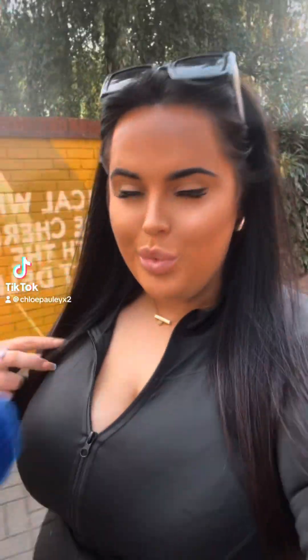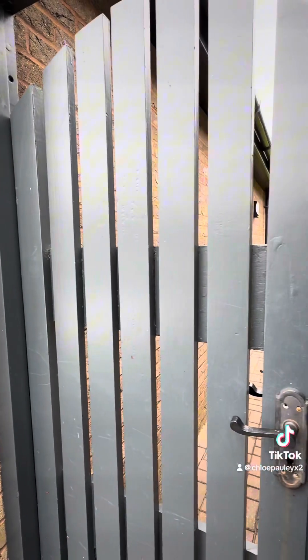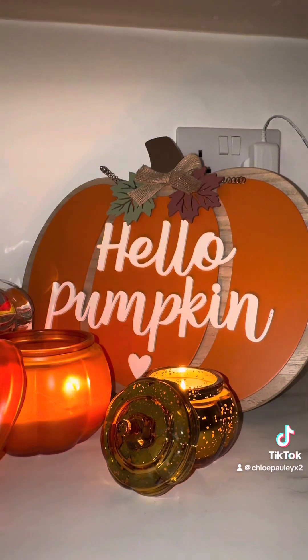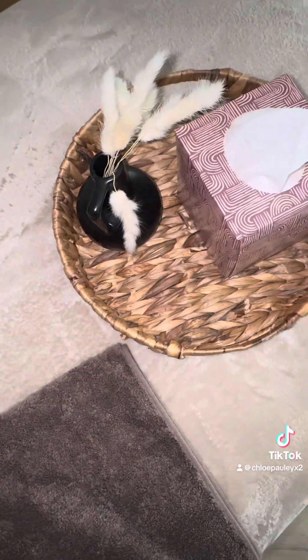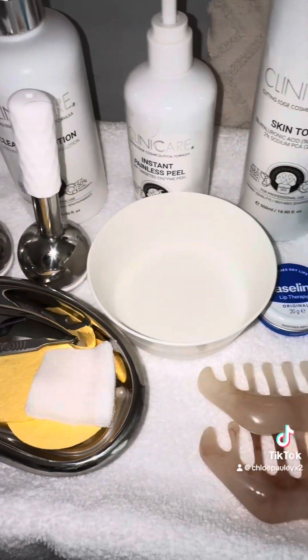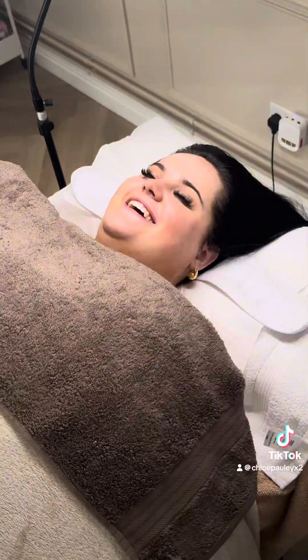I woke up this morning and I was like, you know what, I'm starting to absolutely love my skin. So I thought, why don't I give myself a little bit of a face glow? So I booked myself into the House of Lux, based in Chatteris, for a deluxe derma planning session.